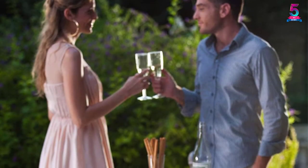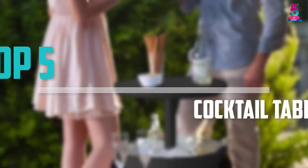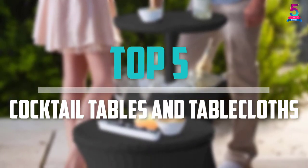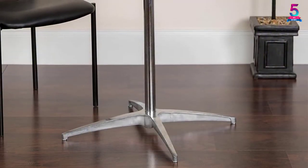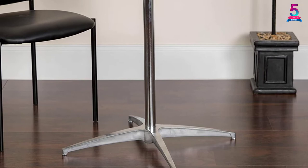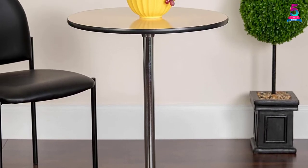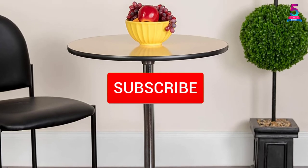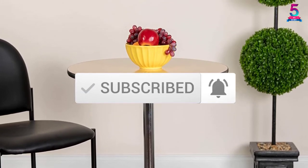Are you looking for the best cocktail tables and tablecloths in your budget? In today's video we break down the top 5 best cocktail tables and tablecloths available on the market. This list is based on their price, quality, durability and more. To find out more information about these products, check out the description below and make sure you subscribe for more reviews.